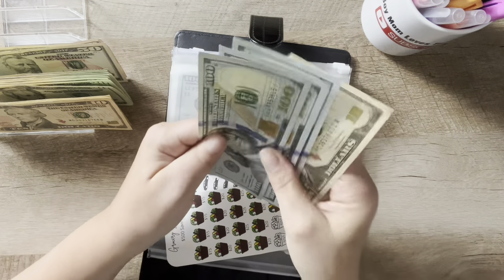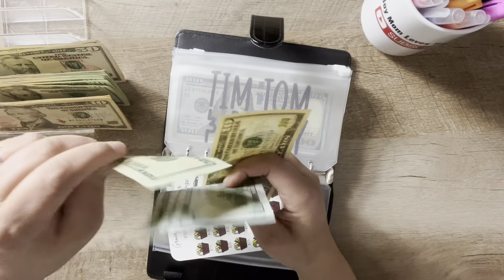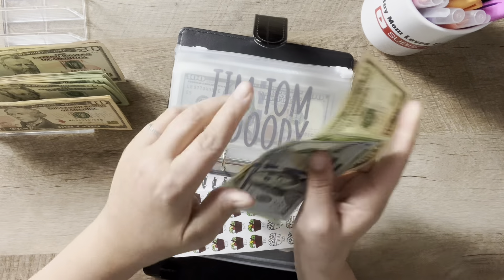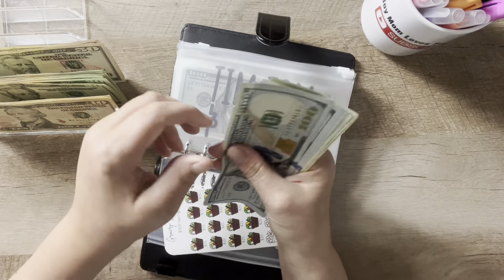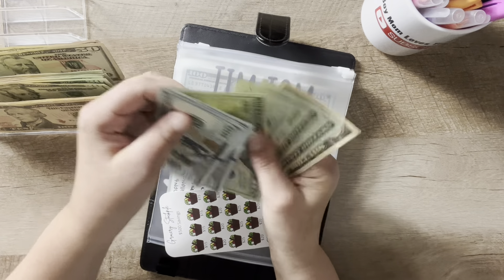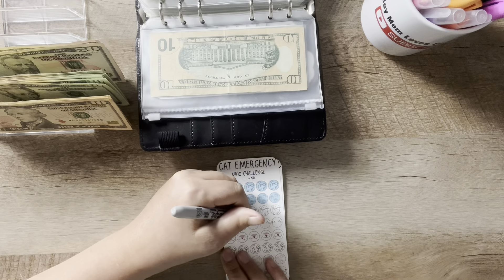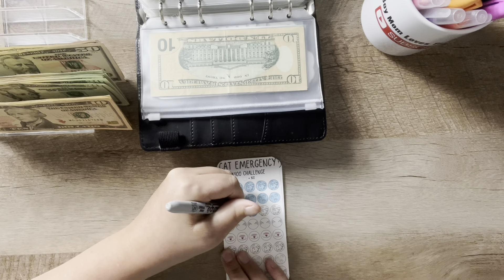Let's do $20, $40, $60 — so this one is at $20, $40, $60, $70. And then for the cat emergency fund, I'm going to do $30 to get the rest of this row colored in.